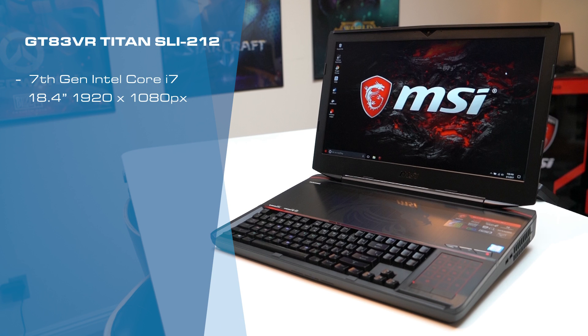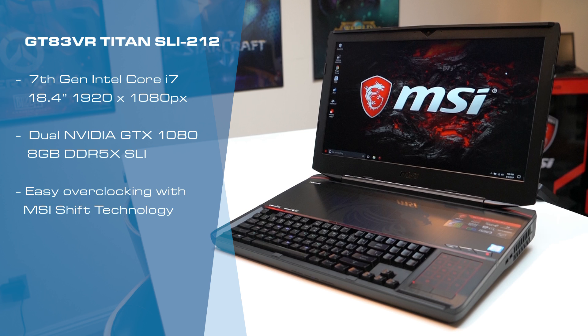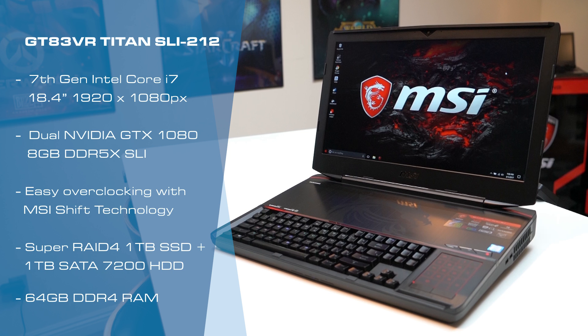Let's run down some specs on this Titan. It has the latest 7th Gen Intel Core i7 processor, NVIDIA GeForce GTX 1080 8GB GDDR5X in SLI for ultra performance, easy overclocking with MSI Shift technology, and exclusive Super Raid 4 dual NVMe M.2 solid state drive.